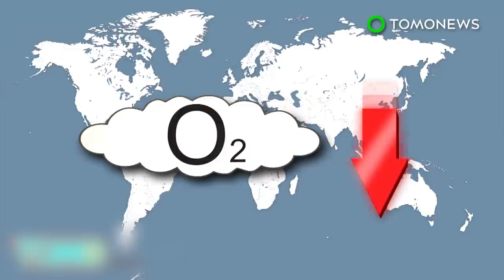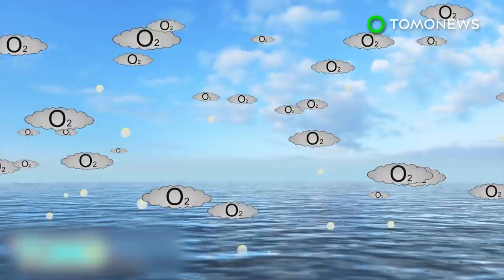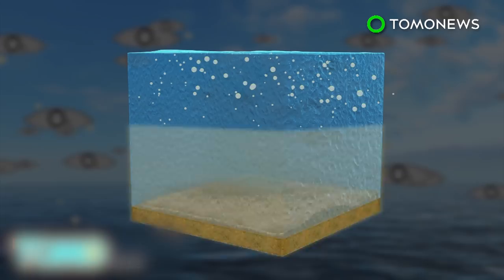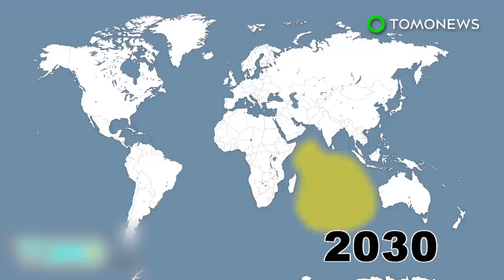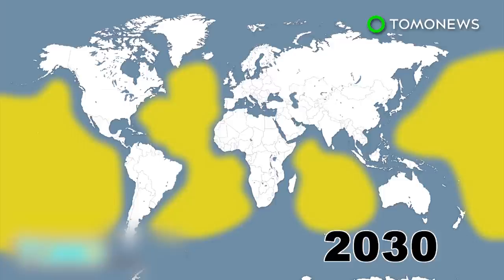Surface water with higher temperatures absorbs less oxygen. Such surface water is also more buoyant, so oxygen is less likely to make it into deeper water. The resulting conditions are dangerous to marine ecosystems, which depend on oxygen for survival. With the threat already underway, changes in the southern Indian Ocean and parts of the Pacific and Atlantic will be felt as early as 2030. Oceans in eastern Africa, Australia, and southeast Asia, however, won't feel the impact until the next century.